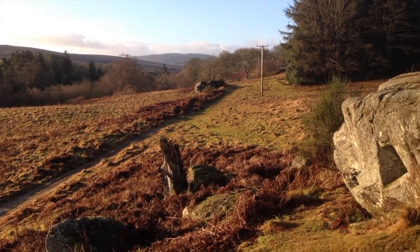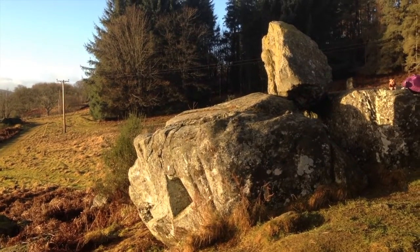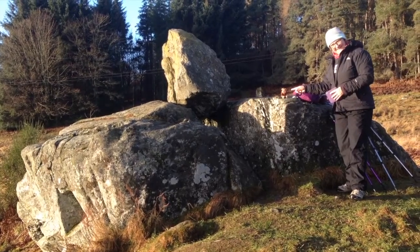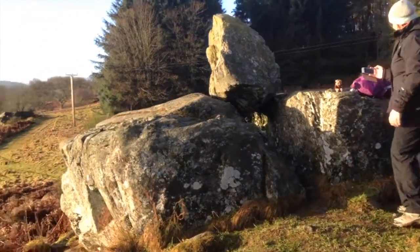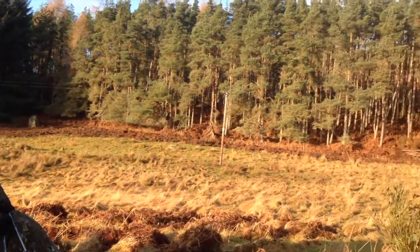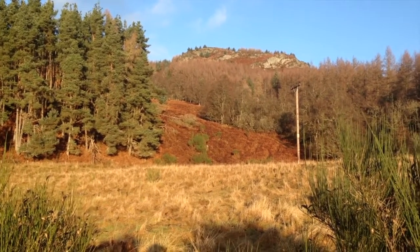Evidence of glaciation can be found here in this massive rock that's been deposited by the glacier. You can see it consists of three parts — two lower parts, and on top of them, balanced on a crack, is another rock. Panning up above us, in true Outlander style, there's a wonderful mountain outcrop.